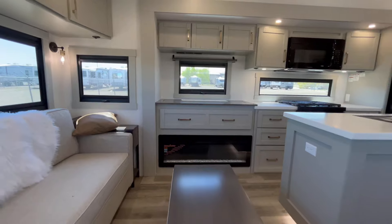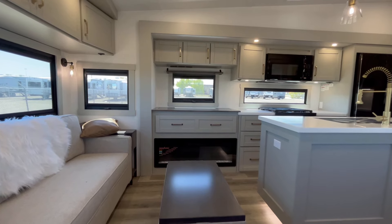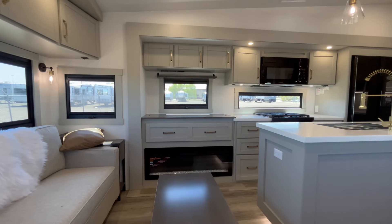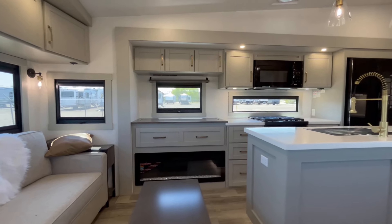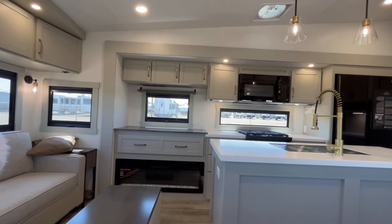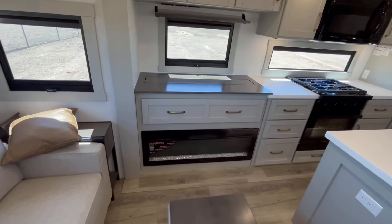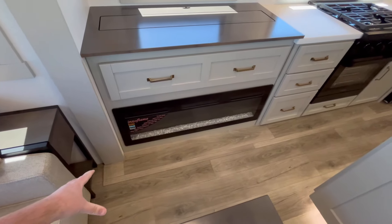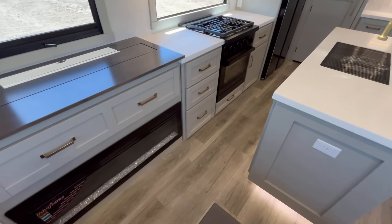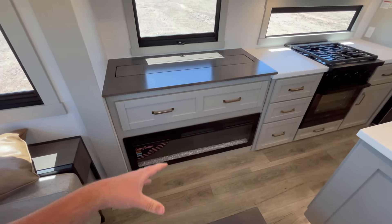This is your normal view with the TV down, and I like that you get this extra window when you have the TV down. It does have a 5,200 BTU electric space heater fireplace below. You'll also notice this is a full flush floor slide-out, which is incredibly uncommon — well, it's becoming more common, but it's still relatively uncommon. Usually you have that extra step up.